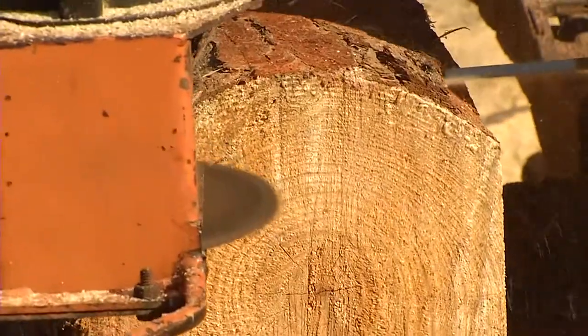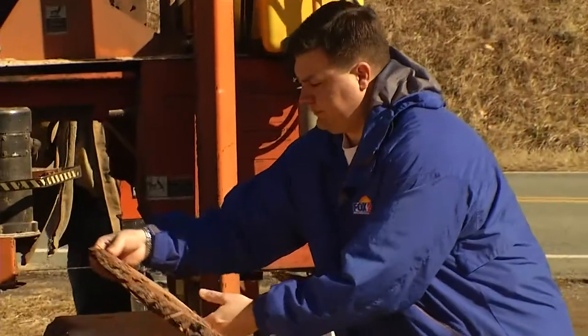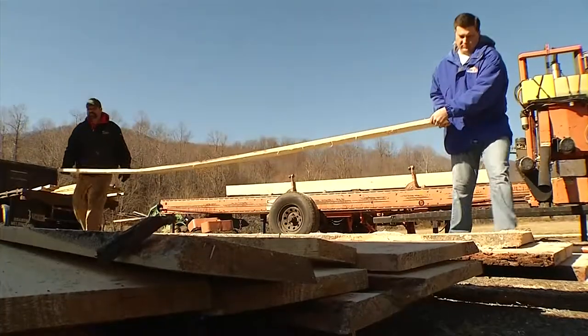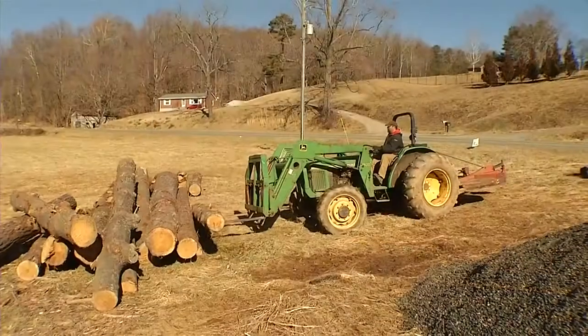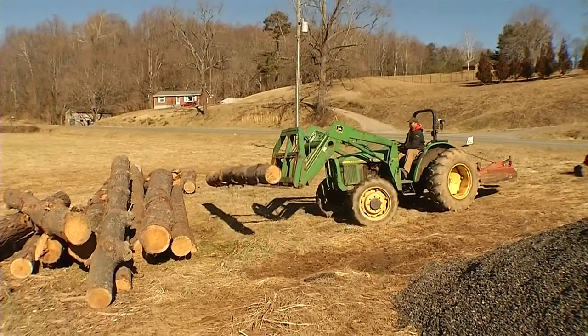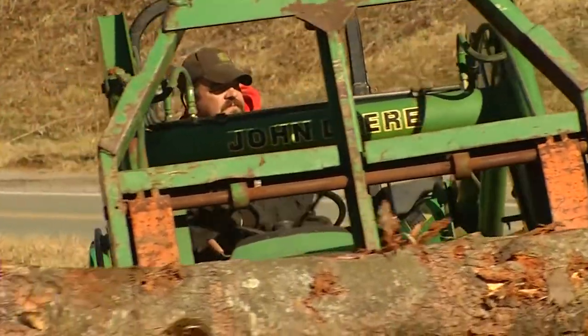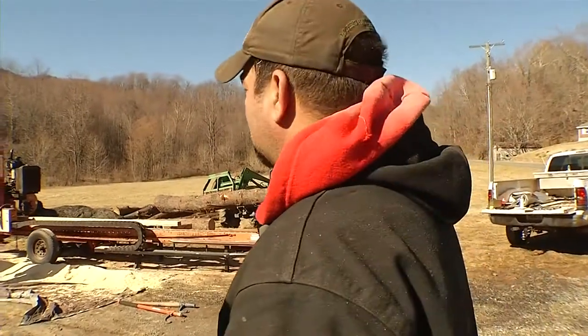Our job is just to grab the lumber as it comes off, get it out of his way, because the quicker he gets the next log or the next turn in there, the quicker we get done. And there's a pretty healthy pile of logs over there. He should take about a day or two days to go through all that, but that's pretty quick. I don't know how many logs are over there, but it's moving on pretty good.